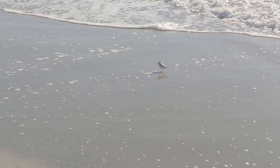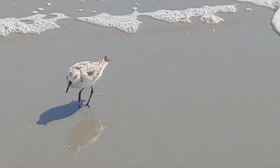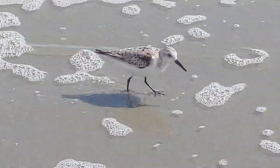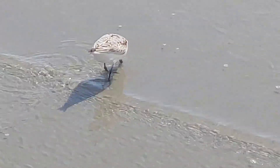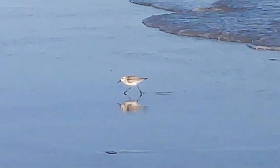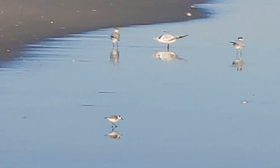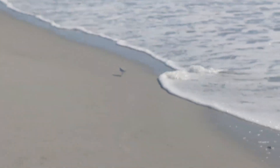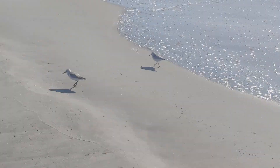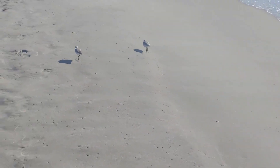The third thing you should know about sanderlings is their behavior. They run up and down the beach — when a wave comes in, they run away from it, and like kids playing tag, when it recedes they run back toward it. That wave-chasing behavior is a great way to recognize them. They are very active, and when you watch them run, the main part of their body doesn't bob at all — their legs seem to bicycle underneath them. Part of this ability to run so smoothly is the fact that they have no rear claw.